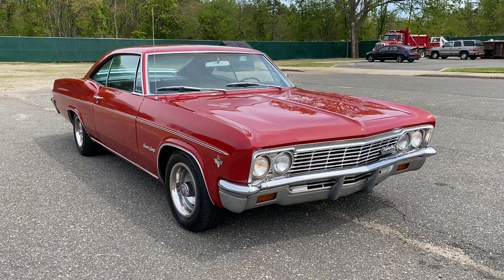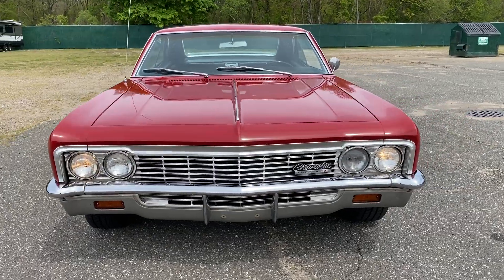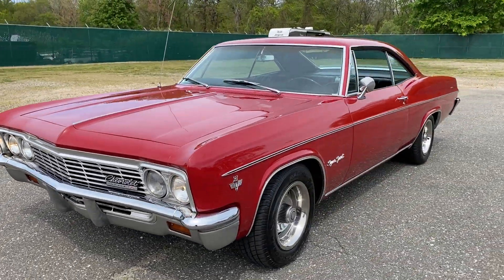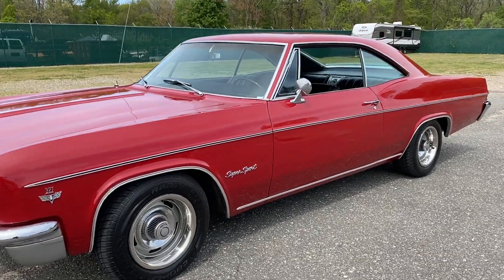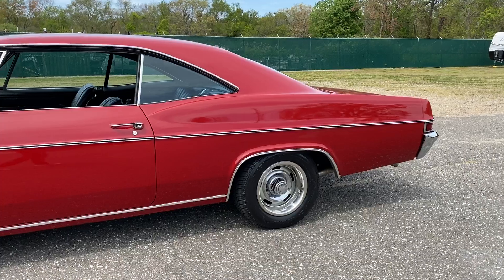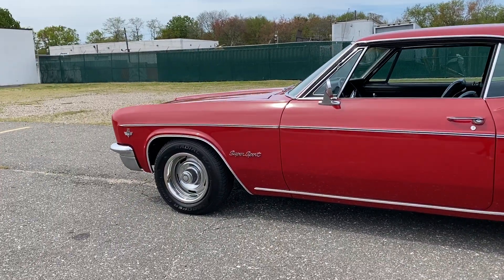Check out this 1966 Chevrolet Impala Super Sport. Yes, it's a true SS — 66 Super Sport, automatic, 327, factory air that blows cold. Working cold air conditioning, 327, beautiful body.